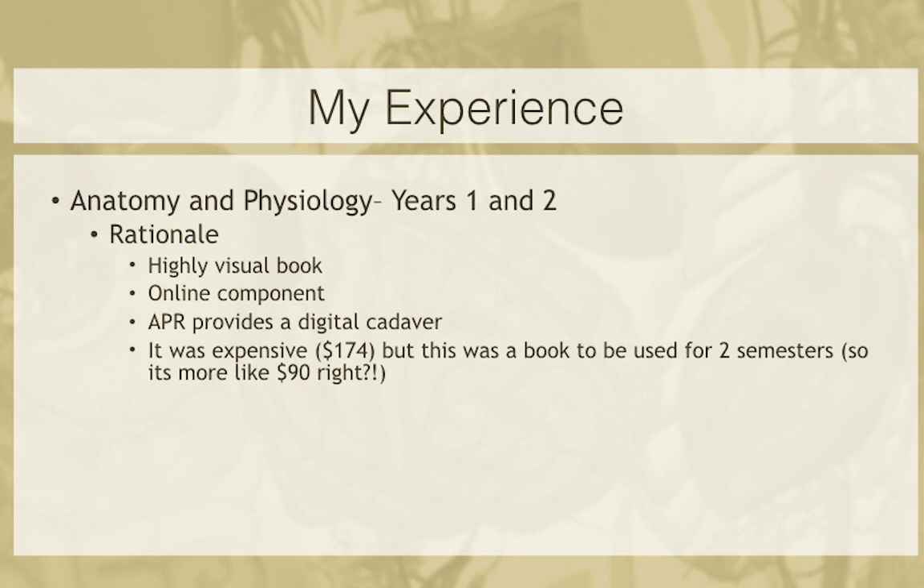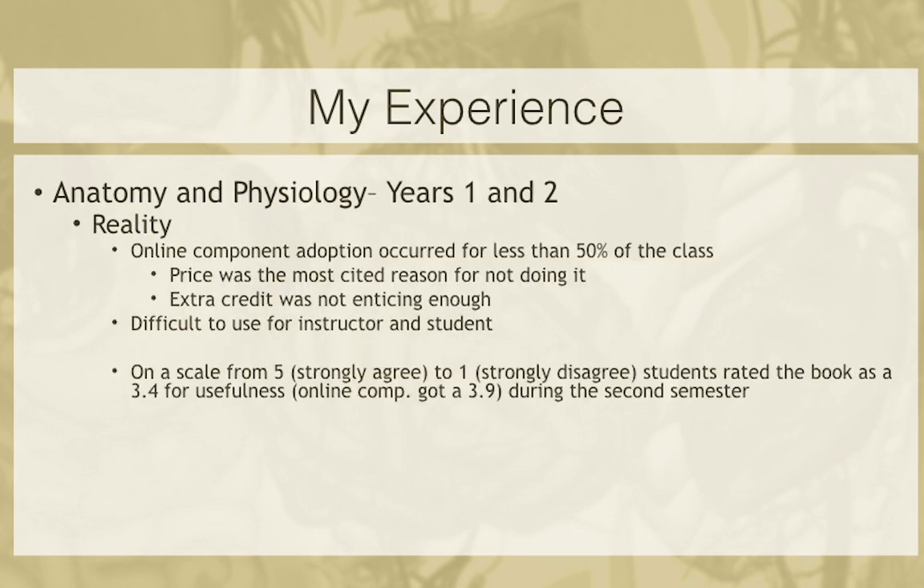But then the reality set in. The book was really expensive — $174. I rationalized this by saying it's used for two semesters, so it's more like $90 a semester. But students need to buy it new to have access to the online content — they can't buy it used. So that $174 price tag is actually $174. And if the student fails one of the semesters — which is fairly common in anatomy and physiology — they're out that money again, because online content access from most publishers only lasts a year.